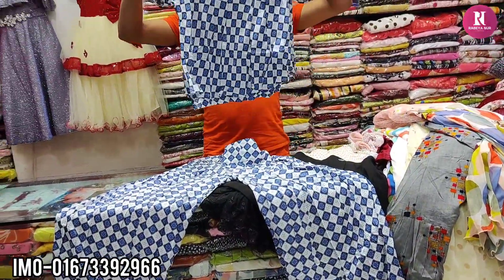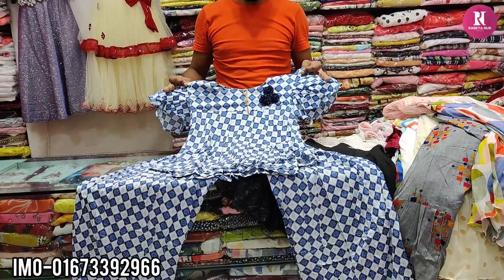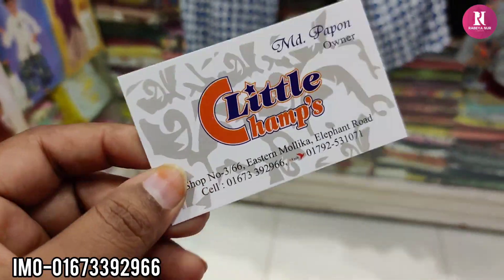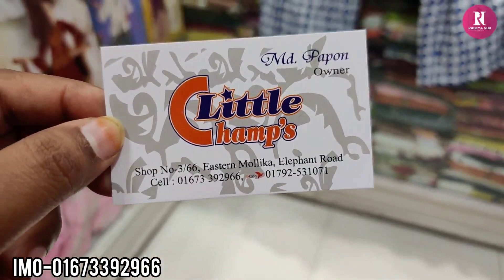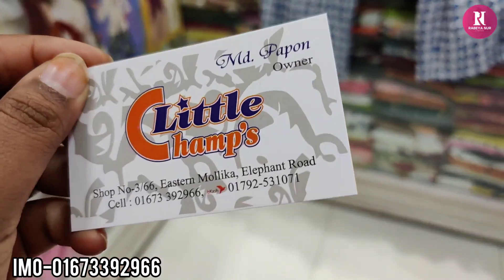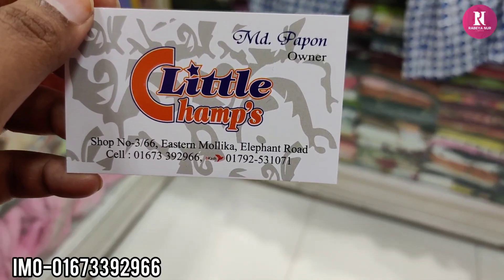Okay, let's go to the top. The price is 75, and the rest are 65. So this is Little Champ. The shopping complex is 4, the number is 334. The phone number is on the screen. Okay, friends, keep watching my channel. Thank you.